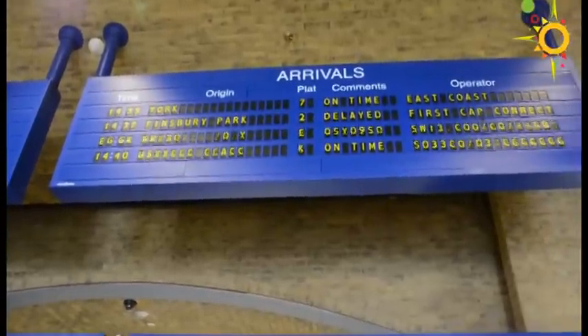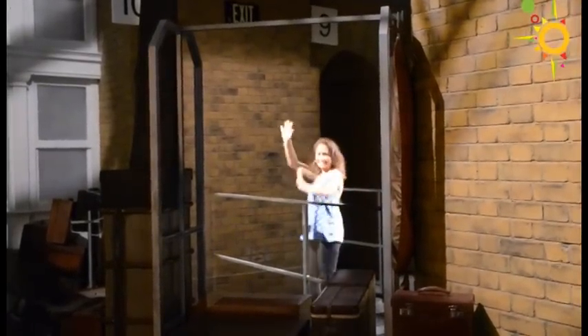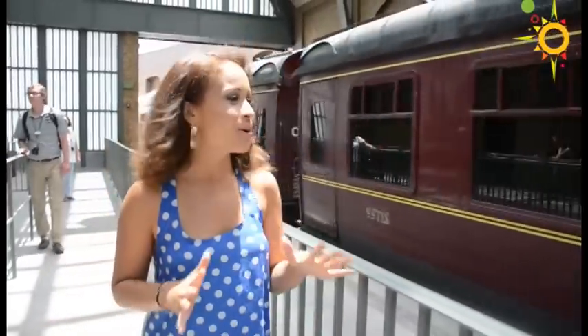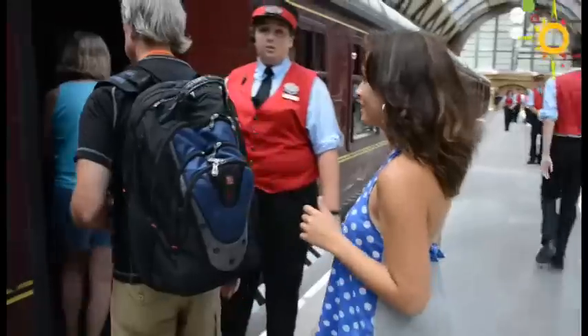I am about to jump on the Hogwarts Express — I'm leaving London, headed to Hogsmeade, so let's go! I'm headed to Platform 9 and 3/4, but first I've got to get through the wall. Here we go! The Hogwarts Express is here, we're about to jump aboard, go through the British countryside and see some of the characters. Let's go!